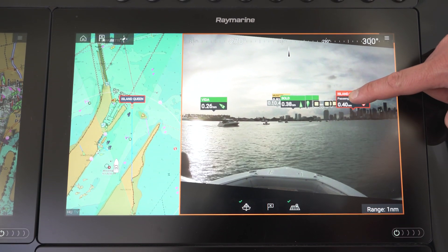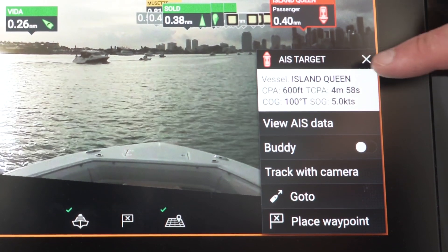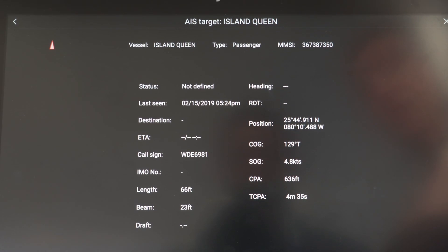I can get more details about the Island Queen just with a long press. So I get its course, its speed, its CPA, and I can go even further and look at additional AIS information about it.